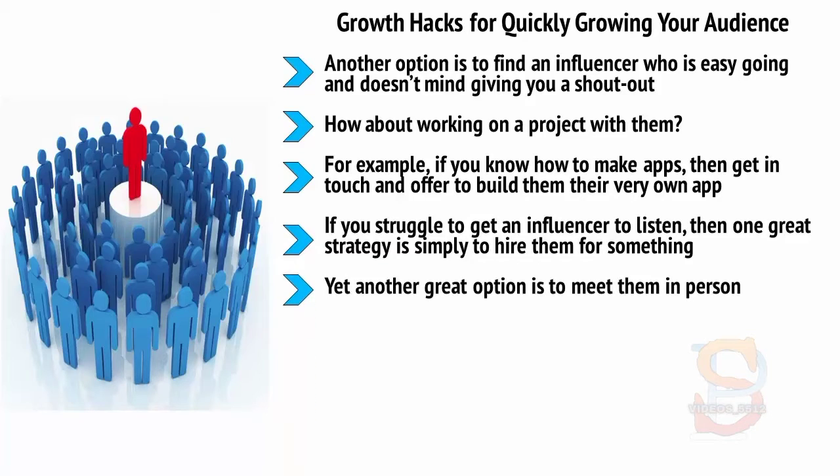Yet another great option is to meet them in person. Once you've actually made contact in one of these ways, you'll likely find that they're much more inclined to listen and to help you out. It's all about building genuine relationships and connections.